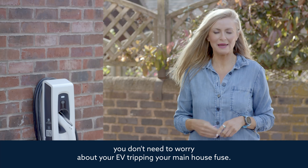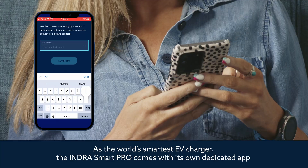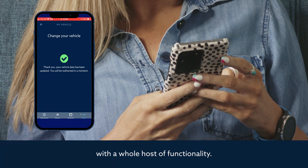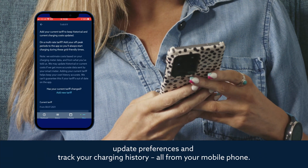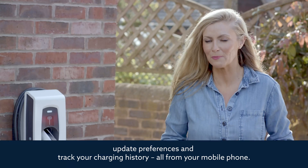As the world's smartest EV charger, the Indra Smart Pro comes with its own dedicated app with a whole host of functionality, designed to be as user-friendly as possible. You can see your status, update preferences, and track your charging history, all from your mobile phone.